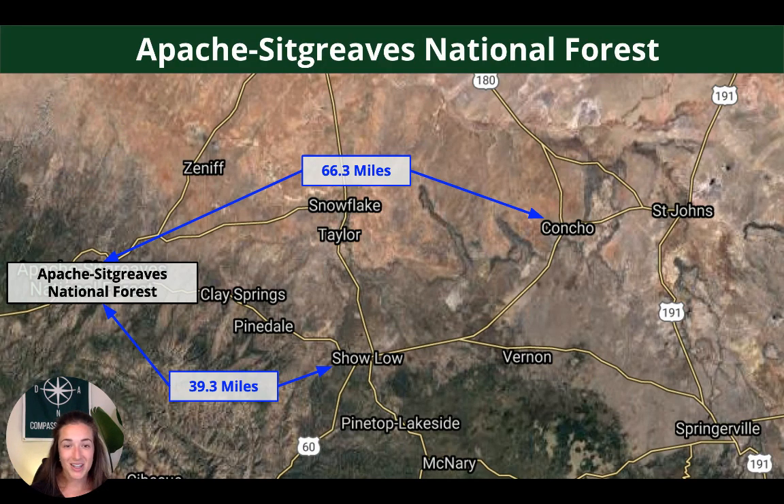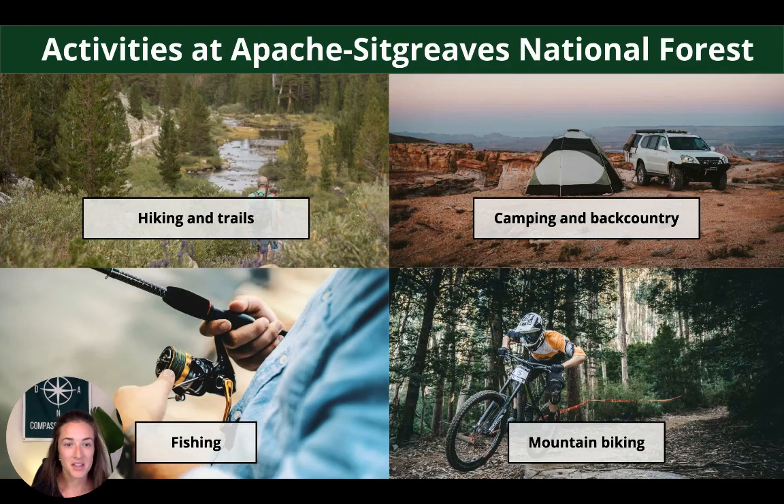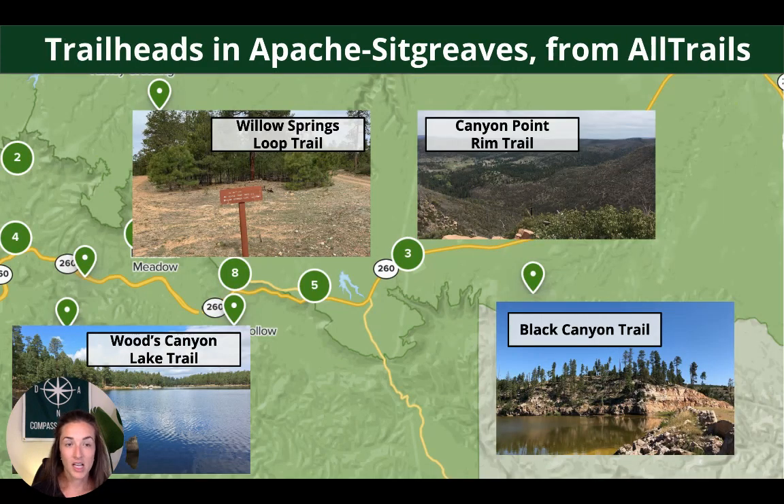This area is really special because it's got a couple national parks nearby. Apache-Sitgreaves National Forest is only 39 miles from Show Low and has over 2 million acres of mountain country, with 680 miles of rivers and streams and 2,000 surface acres of cold water lakes. Popular activities include hiking, camping, fishing, and mountain biking. If you're into fishing, you can hope to catch Arctic grayling, German brown, Apache trout, and cutthroat trout. Some popular trails from AllTrails include Wood Canyon and Black Canyon.